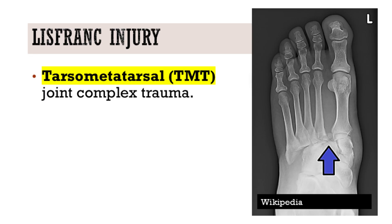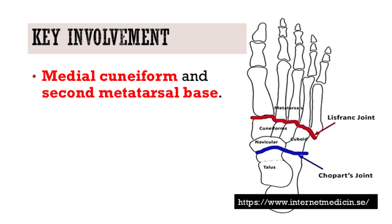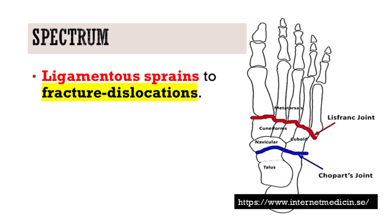This spectrum of midfoot injuries involves the tarsometatarsal, or TMT, joint complex, primarily affecting the articulation between the medial cuneiform and the base of the second metatarsal.